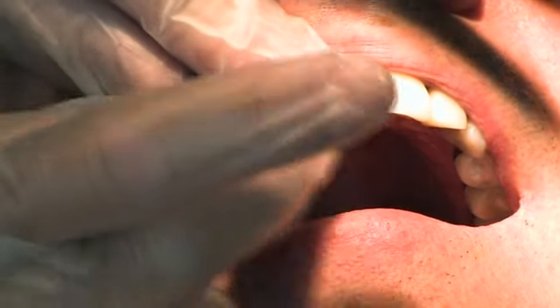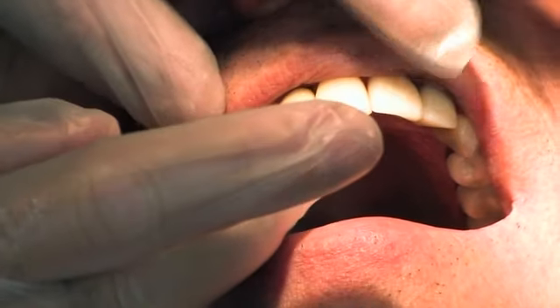Implants can also help prevent shrinkage of the jawbone that occurs from missing teeth. Although implants are a good replacement for natural teeth, they're not for everyone since surgery is necessary. Patients need to be in good overall health, have healthy gums, and there must be enough bone to support an implant.